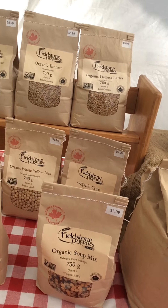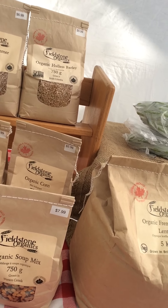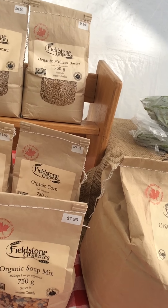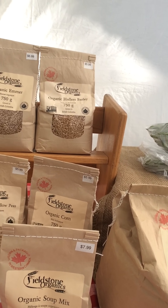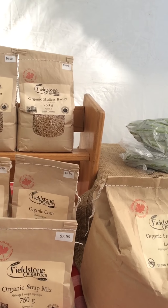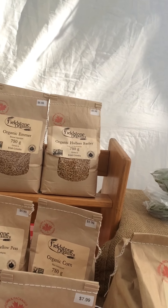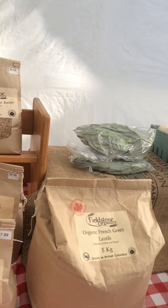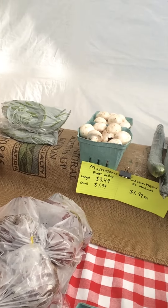An awesome product selection from Fieldstone Organics. These guys are great because they work with a lot of small farms out of the Okanagan that wouldn't otherwise have the opportunity to get their product easily to market. So there's a lot of pulses, and some ancient grains which are great as rice substitutes — I particularly like the emmer. Got some green beans and some beets from the Fraser Valley.